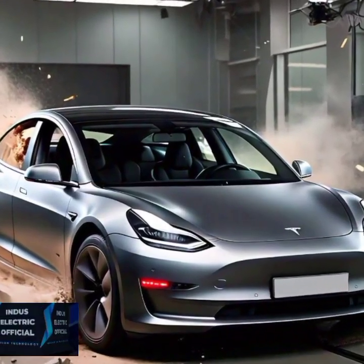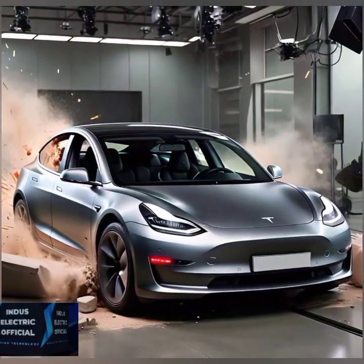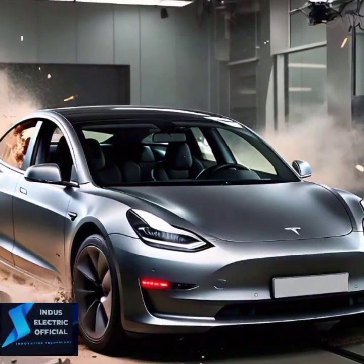Tesla's engineers did not hold back on the frame either. The Model 3 is built with a high-strength rigid steel and aluminum structure. In case of an accident, this frame is designed to absorb impact and protect everyone inside.